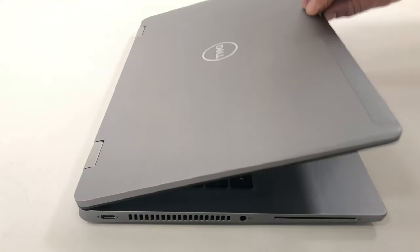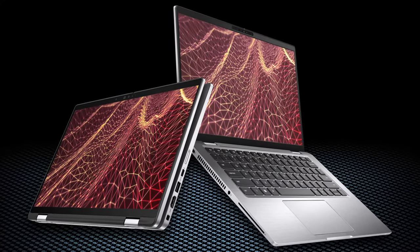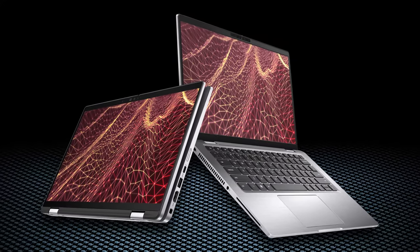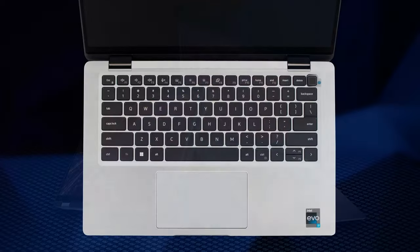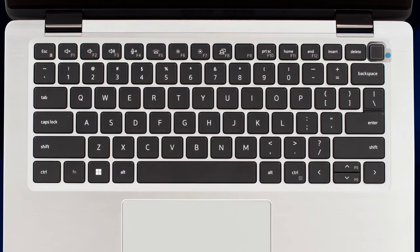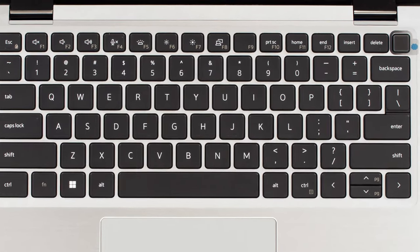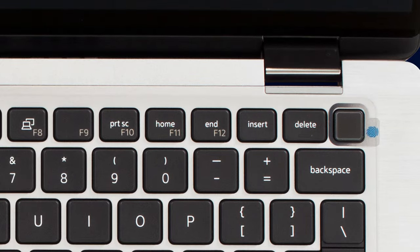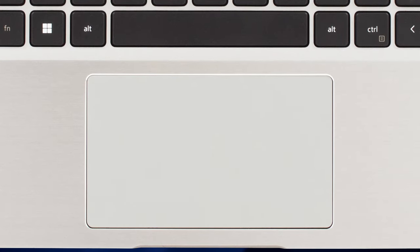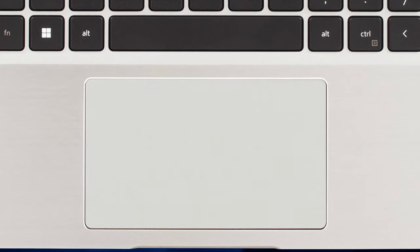The lid opens easily with one hand, but the hinges get stiffer after 90 degrees, which is good for the 360-degree functionality. On the base, we find a keyboard with long key travel and clicky feedback, while the spacing between the keys is good as well. The power button has a fingerprint reader. The touchpad works really well, with a smooth glass surface and a very tactile clicking mechanism.